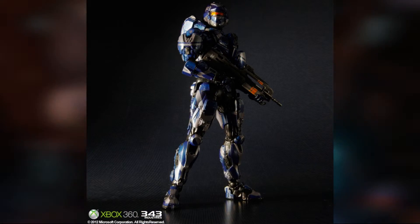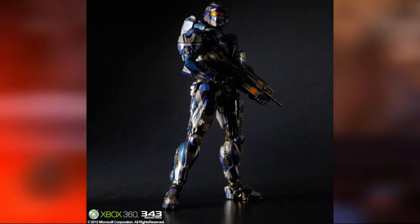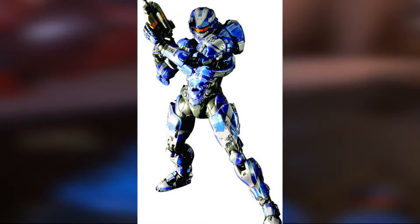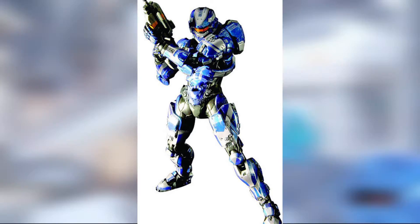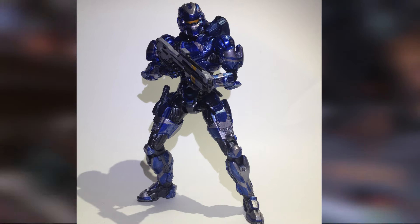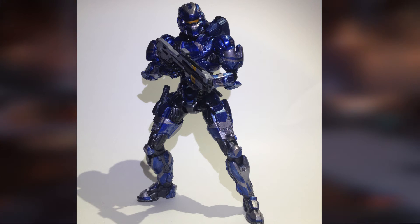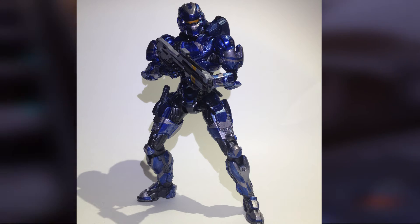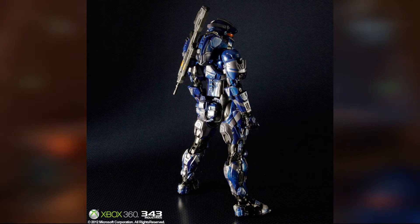At number 4, I have the Halo 4 Blue Spartan Warrior. This is a figure that really surprised me — I don't even really love the warrior armor, but the figure is very well done. The blue paint with the silver accents looks amazing, and the proportions on here are much better than most of the Reach figures. The visor also stands out as looking very good. The articulation here is great and allows you to pose in many different ways. The only complaint I kind of have is that the paint on the BR does end up looking kind of flat, but that's something you can easily hide by posing it.